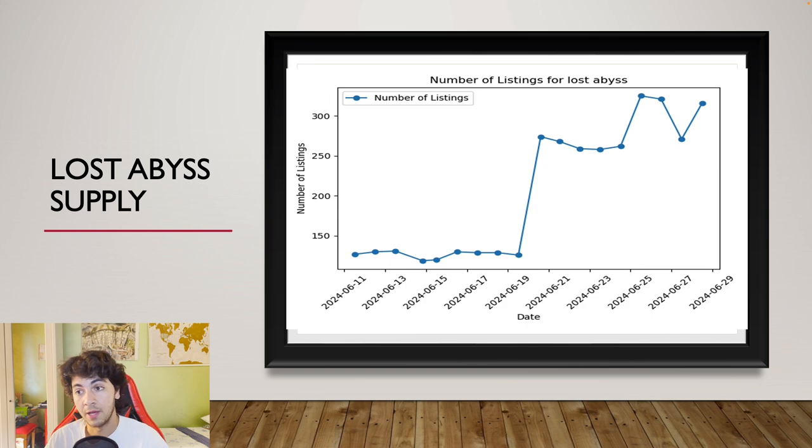This is Lost Abyss supply in the European market. This chart comes from the bot that is publicly available on the Discord, which is absolutely free. Why haven't you joined already? Join, say hi, read the commands — there's a dedicated bot chat section with bot commands. There are many products you can chart, and there is supply, prices, and many more things coming in the future. So I'll see you in there.